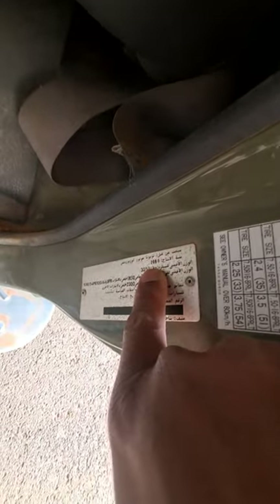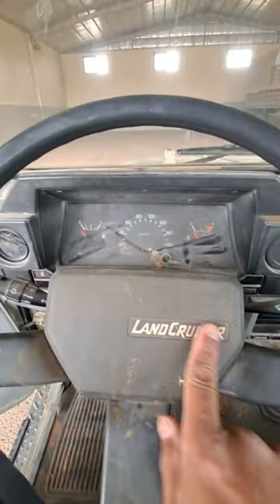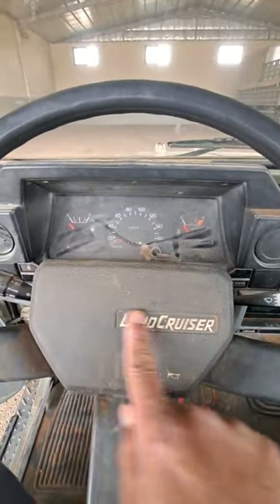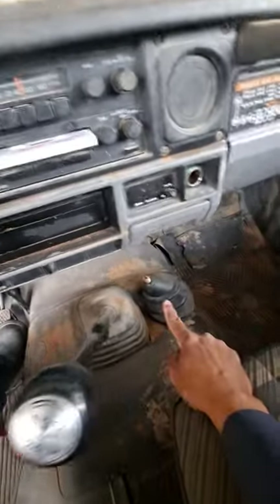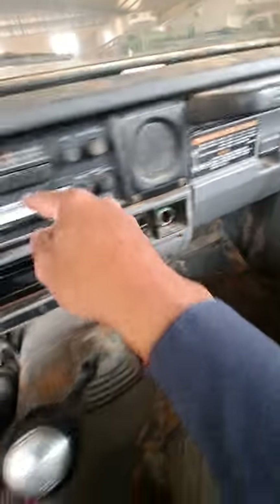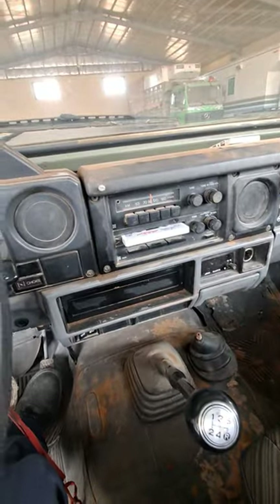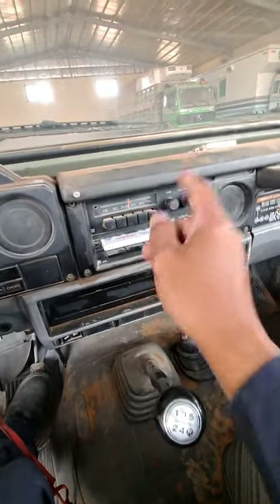So here, 1989 year model Toyota Land Cruiser. The coolest part — what I like here is the car stereo cassette. This one is still working!